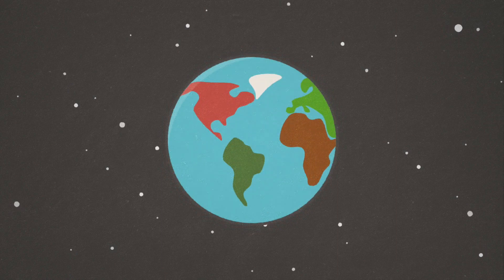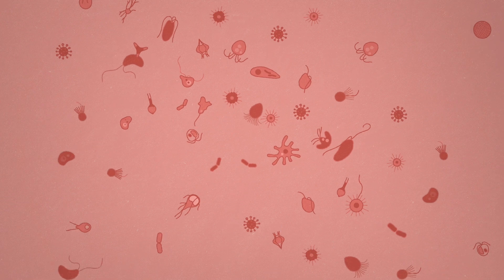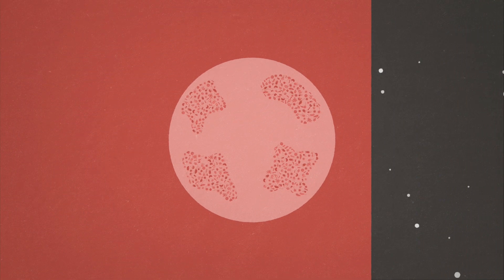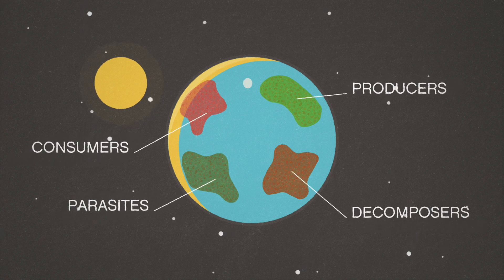They are more than a trillion inhabiting the planet, but they are invisible to our eyes. Microbes, the real winners in the conquest of the biosphere. These marvellous beings, full of secrets, have inhabited the Earth and played essential roles in biogeochemical cycles and multiple biological processes since the origin of life.